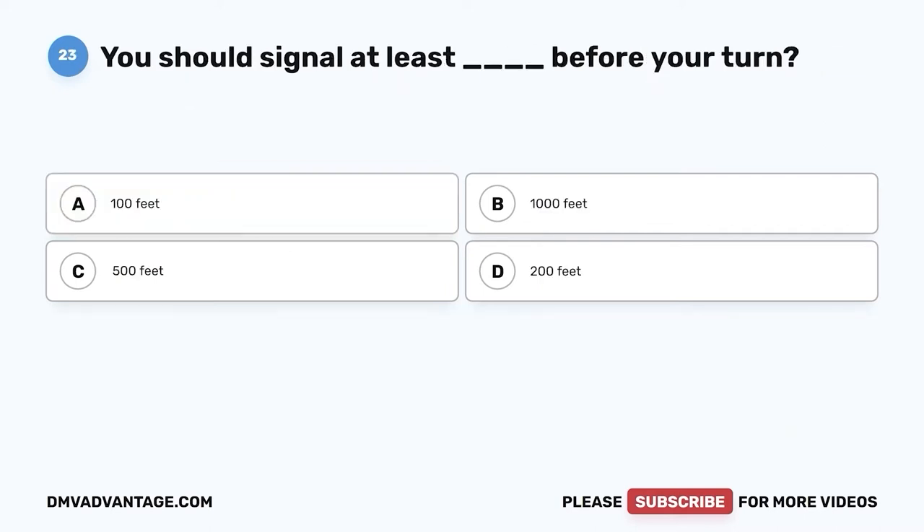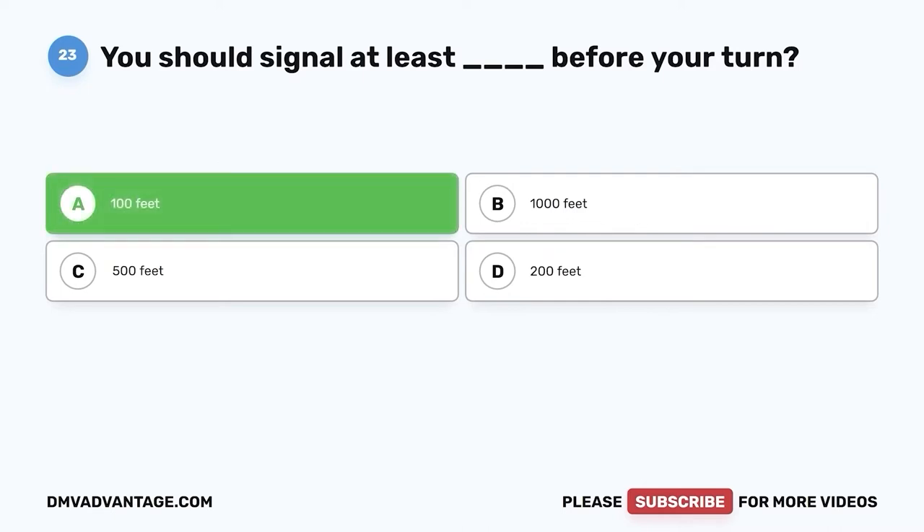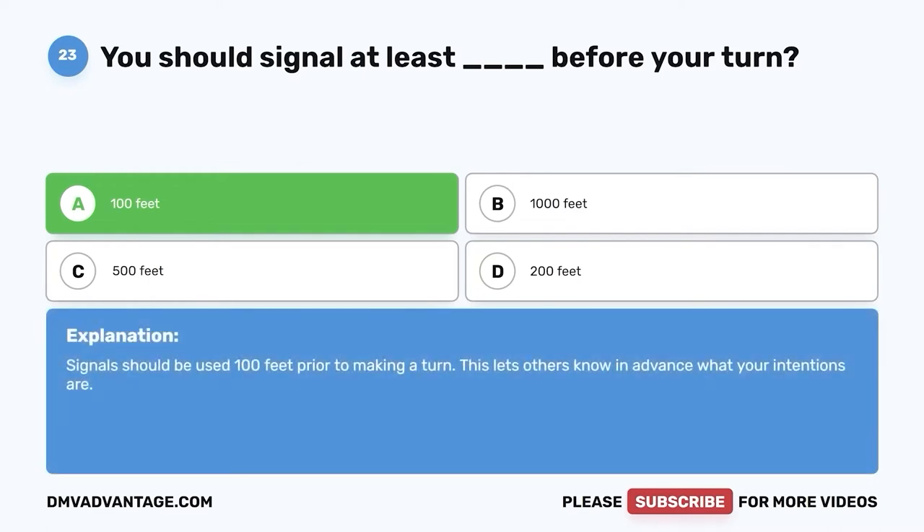Question twenty-three: You should signal at least how far before your turn? A. One hundred feet. B. One thousand feet. C. Five hundred feet. D. Two hundred feet. The correct answer is A, one hundred feet. Signals should be used one hundred feet prior to making a turn. This lets others know in advance what your intentions are.